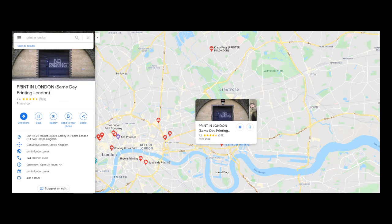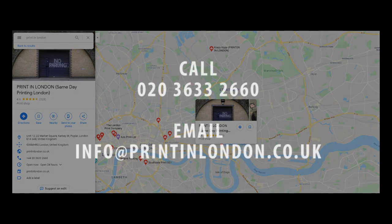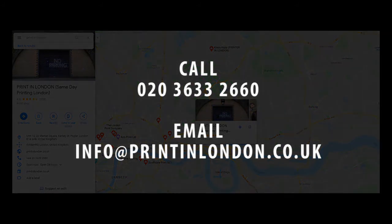We are very close to Central London, Canary Wharf, Mile End, Whitechapel, Aldgate, Bethnal Green, Bow, Poplar, Stepney Green, and Hackney.